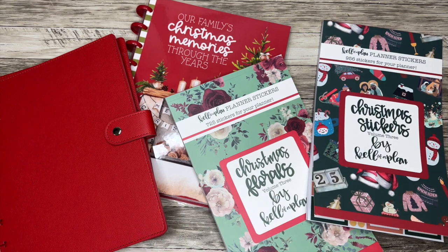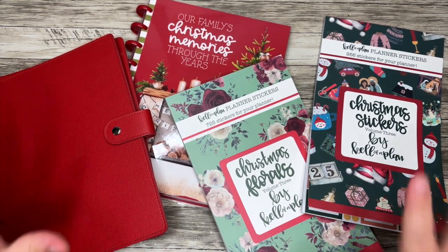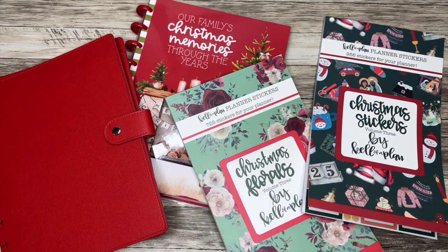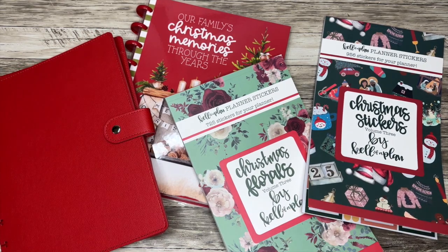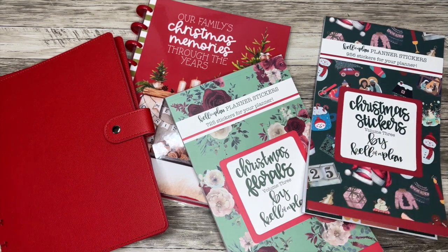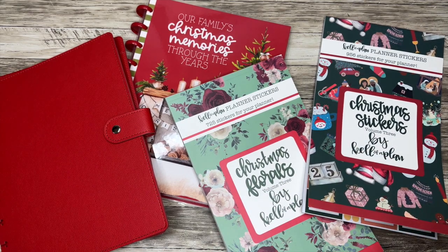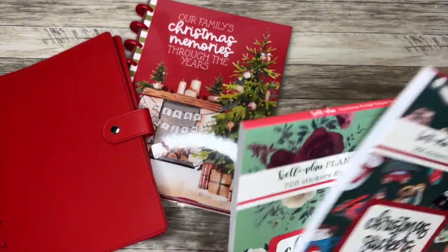Hello everyone and welcome back to my channel. I'm Christopher with Plan Your Truth and in today's video we are looking at some Christmas stickers and products from Keliva Plan. I cannot believe this — I'm so excited. Christmas is my favorite season. I know we're just getting into Halloween season but to make sure everybody gets their products well before Christmas season, we have some Christmas items to talk about today.